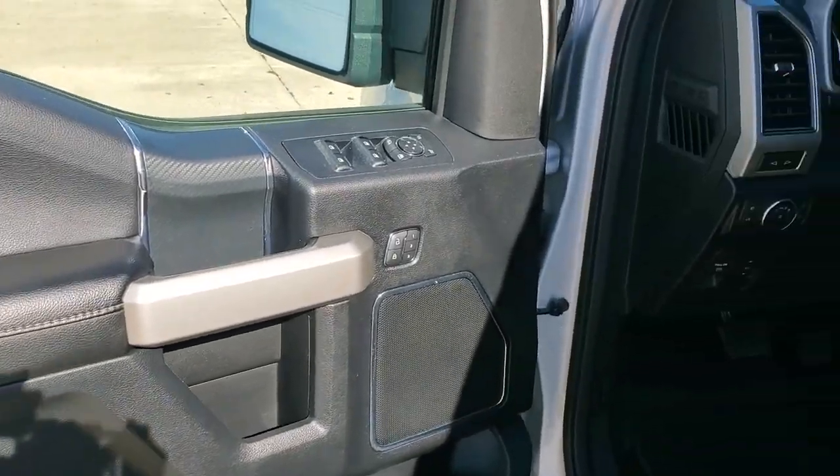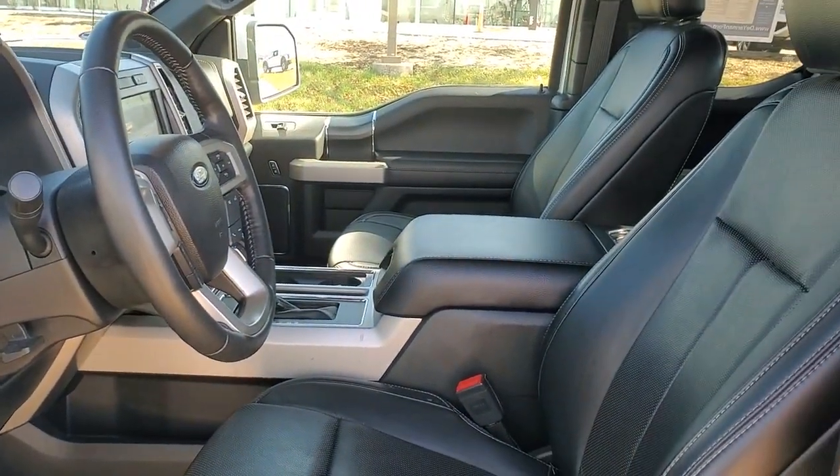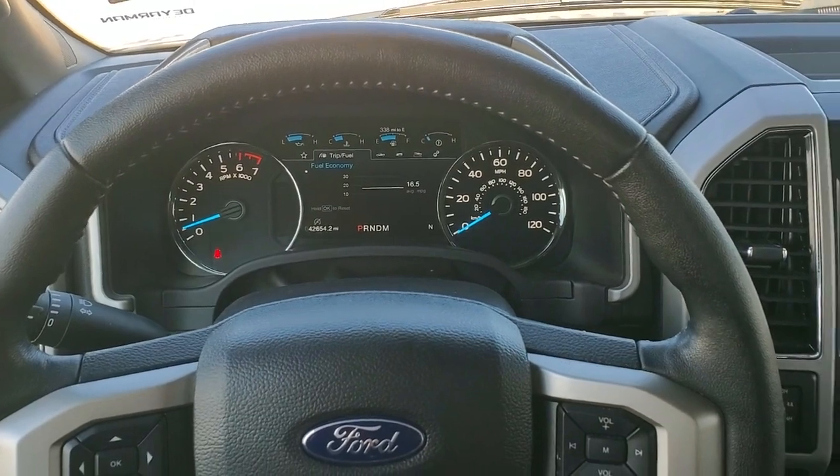Keyless entry, satellite radio, remote engine start, power passenger seat, backup camera, bed liner, 4x4, fog lamps, aluminum wheels, trailer hitch.